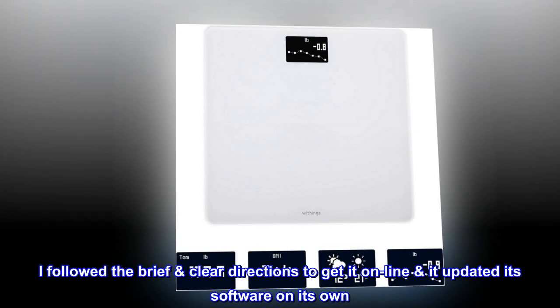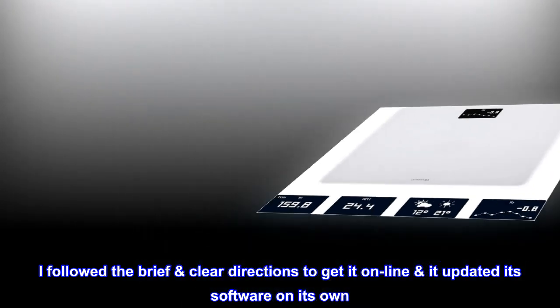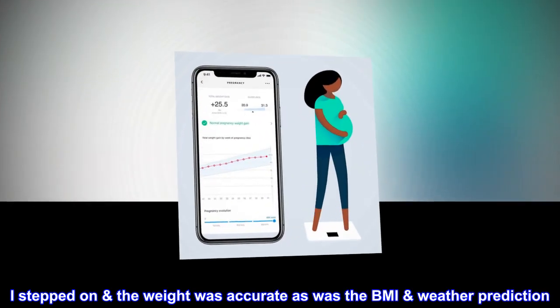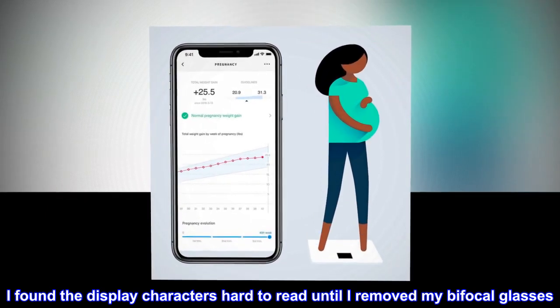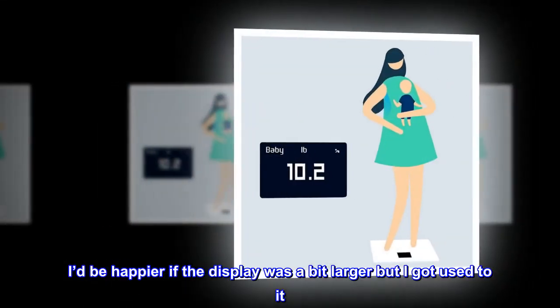I followed the brief clear directions to get it online. It updated its software on its own. I stepped on — the weight was accurate, as was the BMI weather prediction. I found the display characters hard to read until I removed my bifocal glasses. I'd be happier if the display was a bit larger but I got used to it.